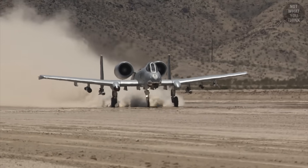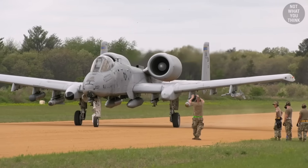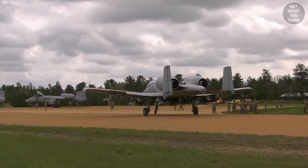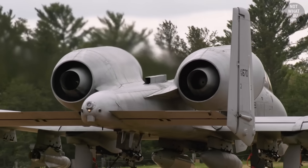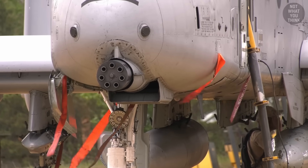As a close air support aircraft, it's not unusual for the A-10 to operate from airfields close to the front lines — often makeshift forward air bases where availability of maintenance crew and equipment is limited. For this reason, the airplane was designed to be easy to service and maintain in order to keep it flying.